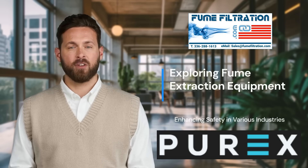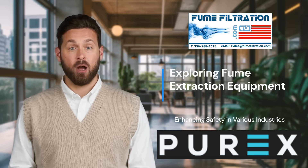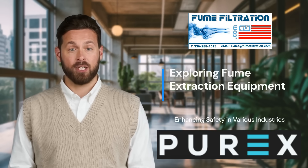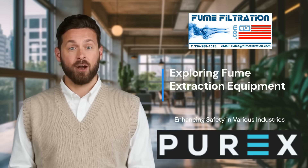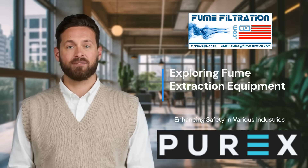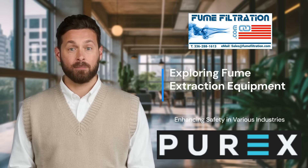Hello, I'm Jason from FumeFiltration.com. Welcome to our exploration of fume extraction equipment and its vital role across various industries. We'll delve into how these systems enhance safety and efficiency in sectors like manufacturing, automotive, and more.